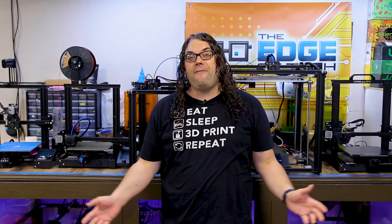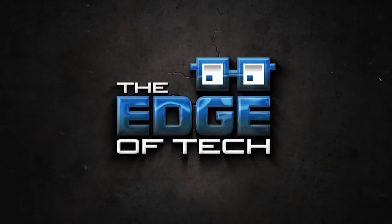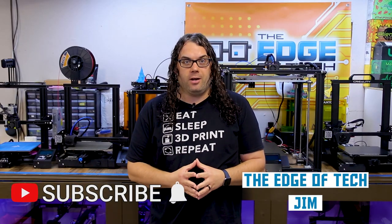Behind me are my five favorite Creality printers of 2020. My name is Jim and this is the Edge of Tech. I get a lot of questions about what my favorite Creality 3D printers are, and with the shopping season coming up with Black Friday and Cyber Monday and all the other sales, I thought I would walk you through my favorite five Creality 3D printers.